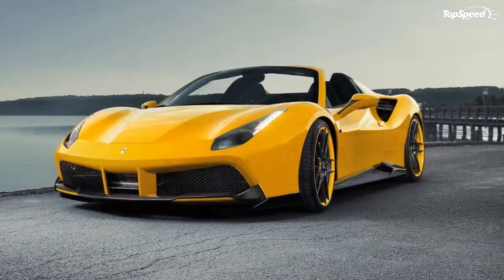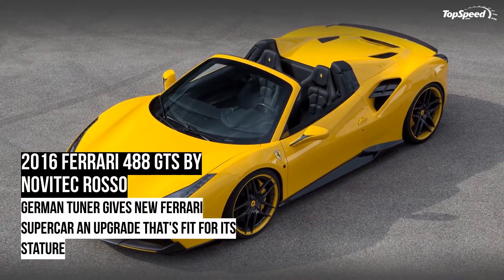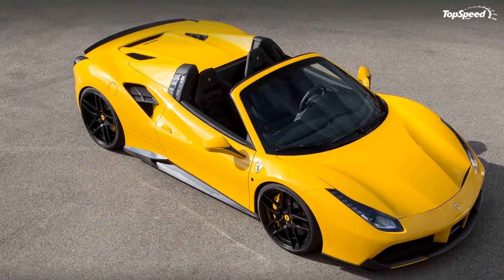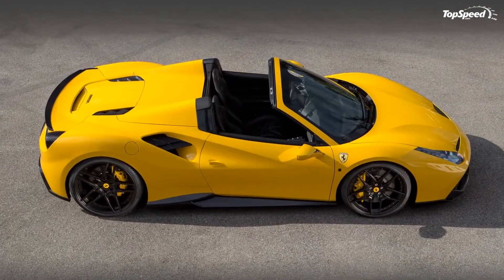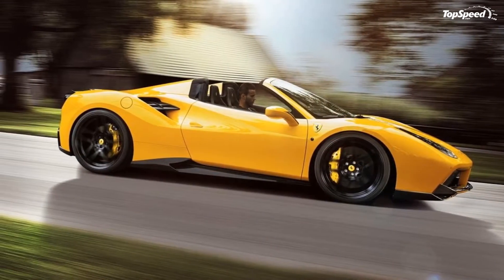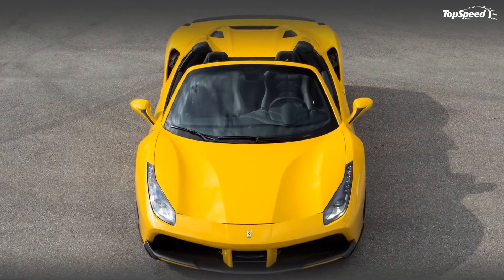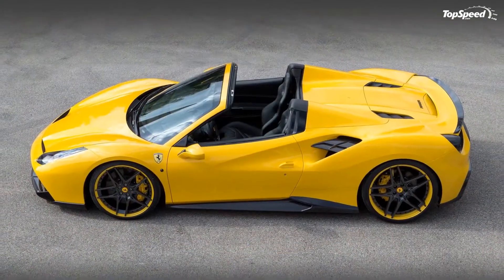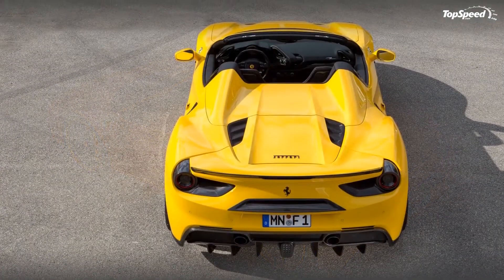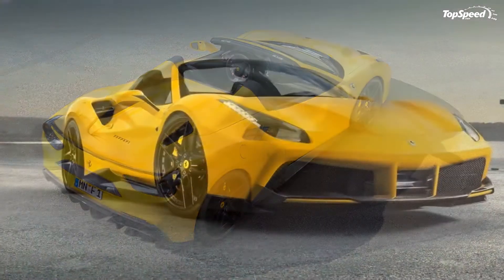Since this is one of the first programs dedicated to the Ferrari 488 GTS, let's line it up against some of the tuning programs received by its coupe counterpart, the 488 GTB. One of the most radical modifications for the 488 GTB comes by way of Mansory, which presented the 4XX Syracusa at the 2016 Geneva Motor Show. That program had dramatic exterior and interior modifications, and at the heart of it was an engine upgrade raising output to 790 horsepower and 561 pound-feet of torque.